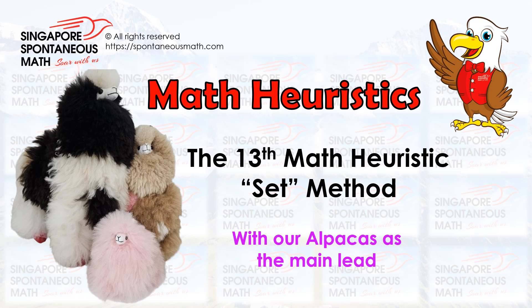Introducing the 13th math heuristics method: the set method, with our alpacas as the main lead.